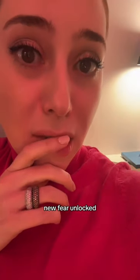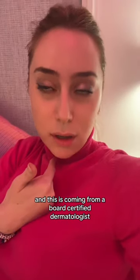It stuck to my face and gave me an iceberg. New fear unlocked. And this is coming from a board certified dermatologist.